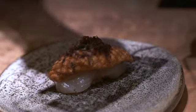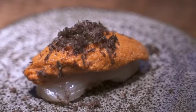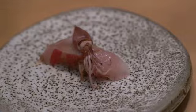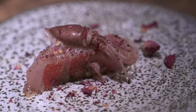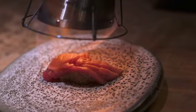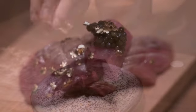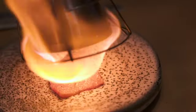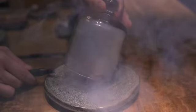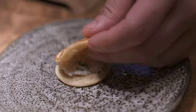One of the first pieces is the scallop and uni with fresh truffle. The next piece is kimedai, which is the golden eye snapper, and on top of that we finish off with firefly baby squid. We have toro from Spain with caviar and gold flakes. Following that is the A5 Wagyu beef smoked with foie gras and topped off with beet salad.